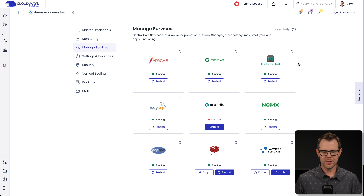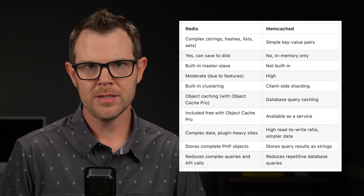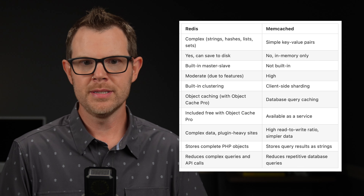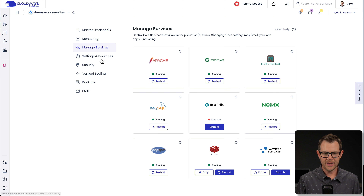The first one we'll talk about is called Memcache, and you can see it here under Manage Services. Memcache is a bit limited at what it can do, but what it does help with is quite powerful. Memcache can only store very simple key-value pairs, meaning you can have complex, long strings of information inside of it. It's also memory only — there is no hard storage, you can't save anything to disk with Memcache. It is highly efficient when it comes to utilization of memory, though, so it is something I recommend having turned on. Memcache is going to be enabled whenever you start a new server, so there's nothing you really need to do.